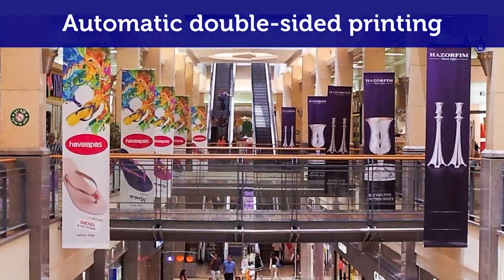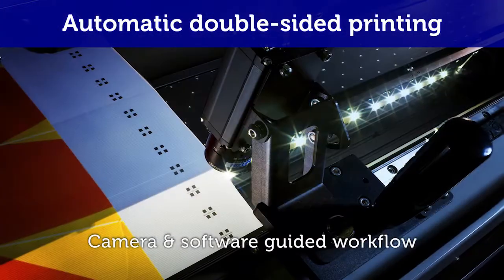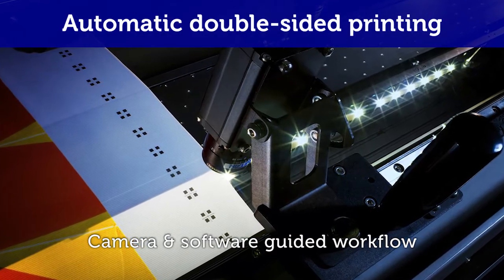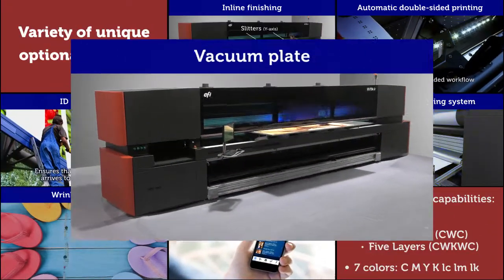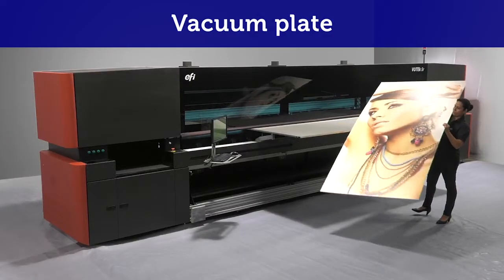Automatic double-sided printing turns challenging backlit and block-out jobs into simple tasks. Vacuum plate printing on thin sheets and rigid media.